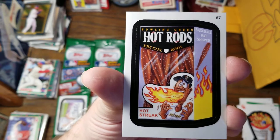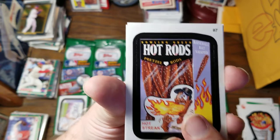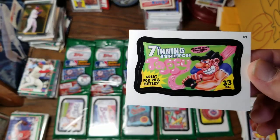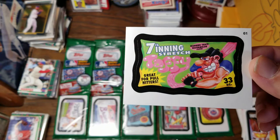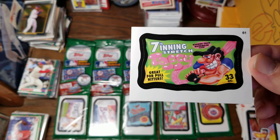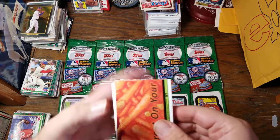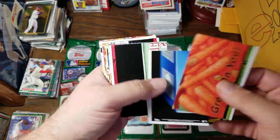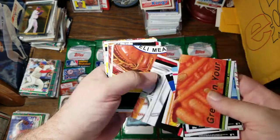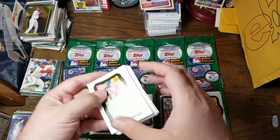Bowling Green Hot Rods Pretzel Rods — baseball bat shaped with a hot streak. Seventh Inning Stretch Taffy — Warning Track Watermelon Flavor, great for pull hitters. So that is one rack pack. And when we look on the back, there are — if you get the whole set — you can put entire pictures together. I'm not going to try that on camera.